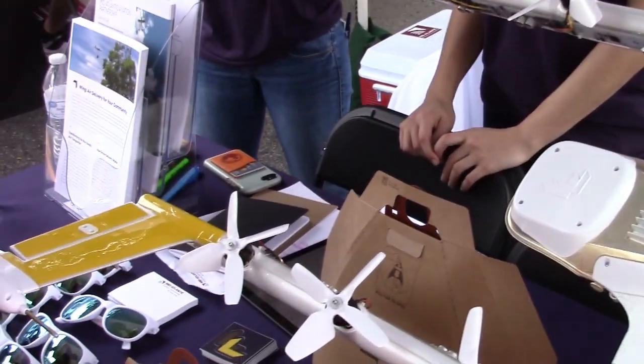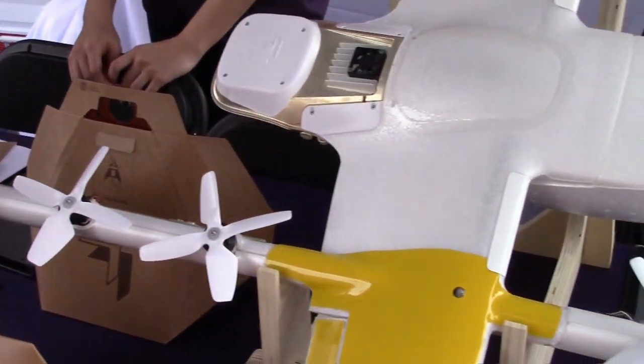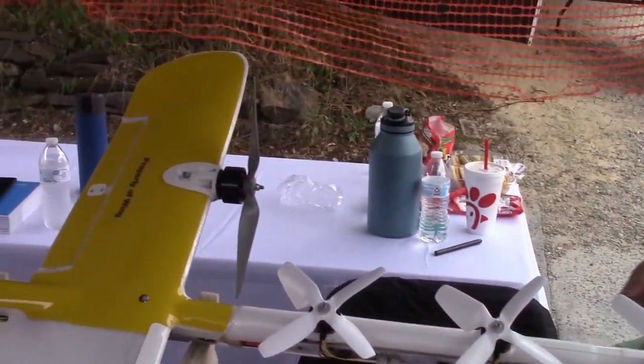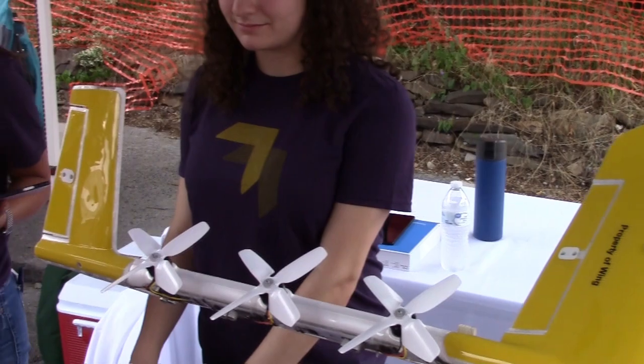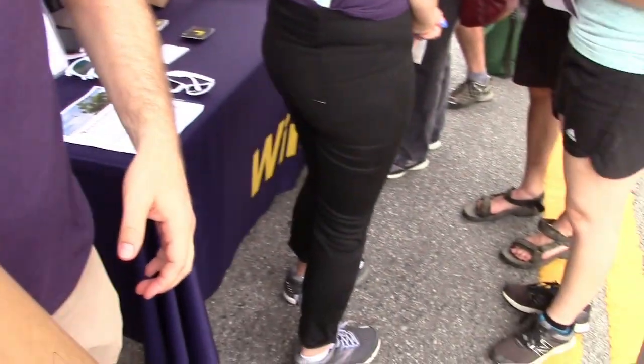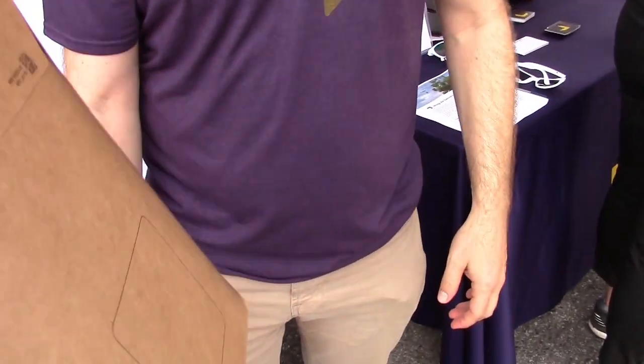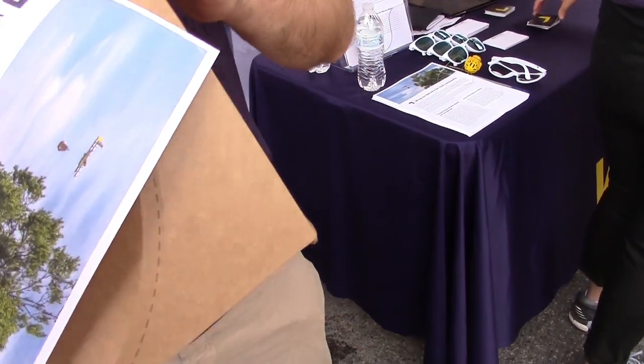Well, I guess you have to worry about the flight time, the battery life, and the thrust-to-weight ratio. It can only carry so heavy an object, right? Yes. You can hold the package yourself — it's a weighted package, so it'll give you an idea of what the payload is. It feels like around five pounds? Actually, around three pounds.